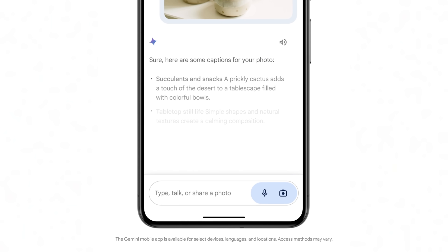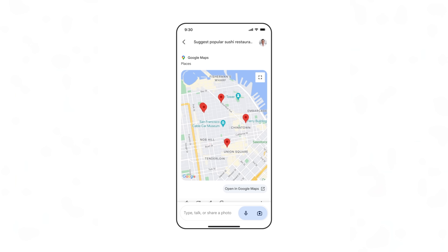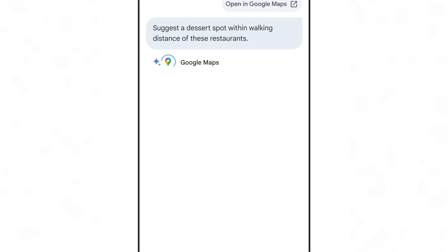There does seem to be a certain level of integration into the actual Android OS itself. Aside from long pressing on the power button, you can also summon Gemini by swiping up diagonally from the two bottom corners, or by using the "Hey Google" hotword.